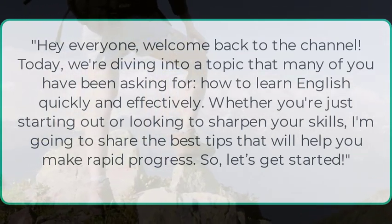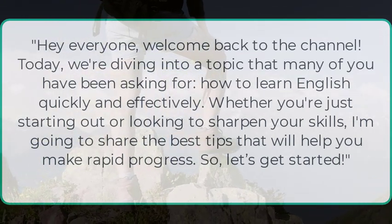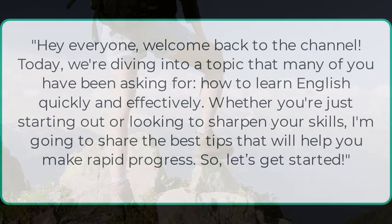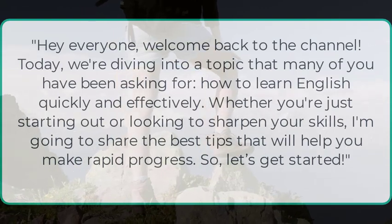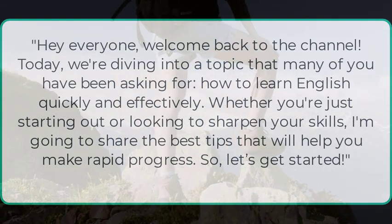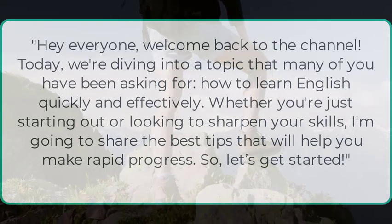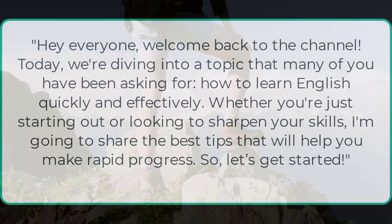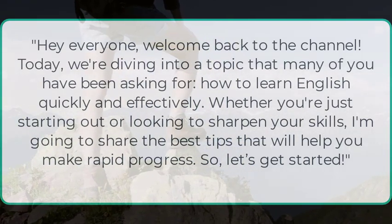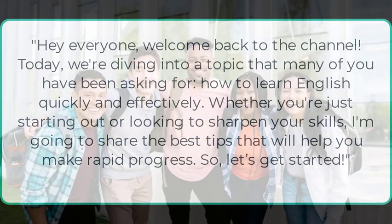Hey everyone, welcome back to the channel. Today we're diving into a topic that many of you have been asking for: how to learn English quickly and effectively. Whether you're just starting out or looking to sharpen your skills, I'm going to share the best tips that will help you make rapid progress, so let's get started.